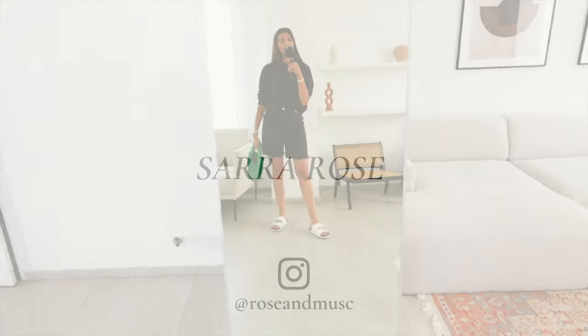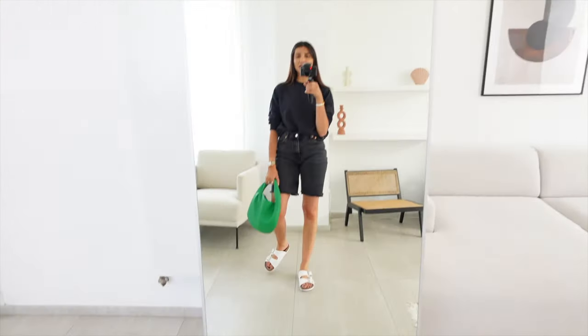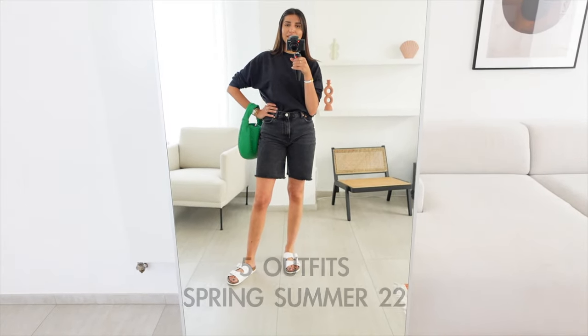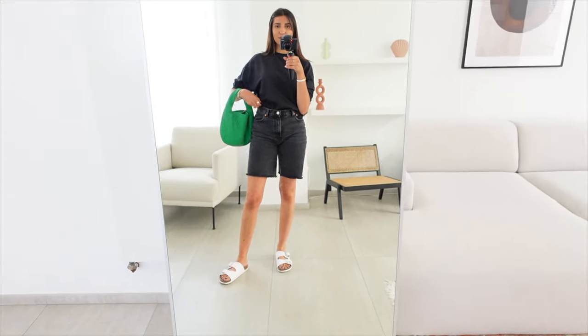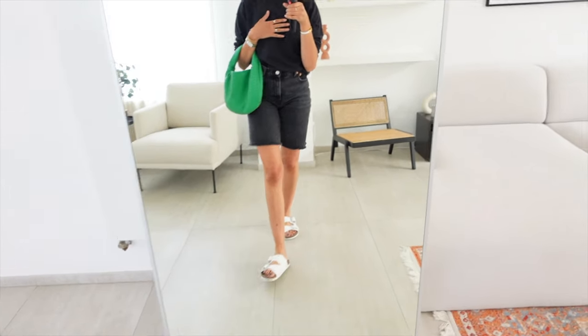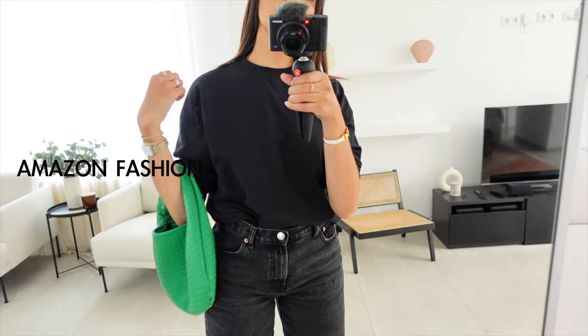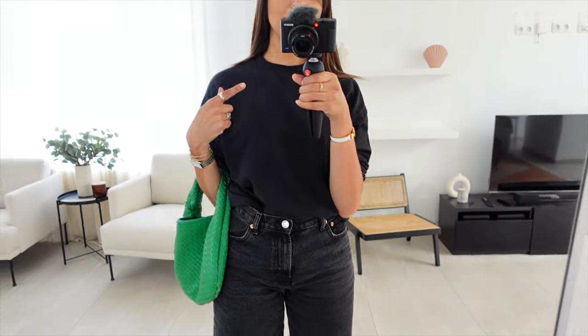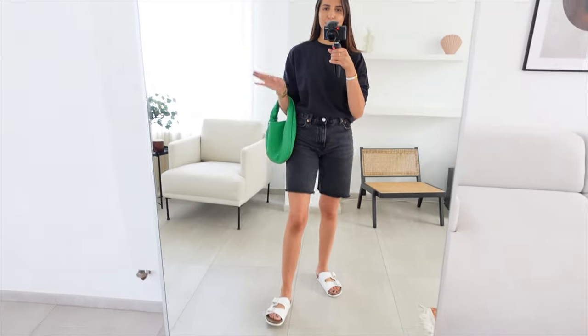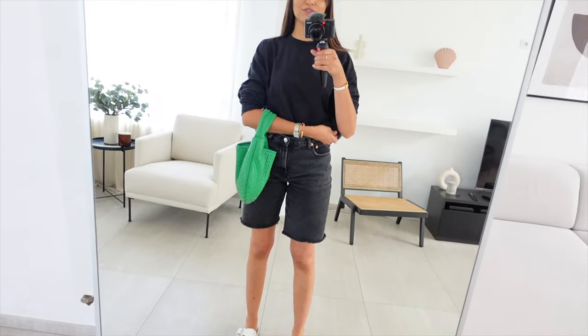Hi everyone, I hope you're all doing well. This week I thought I would share my outfits. This morning I went to the hairdressers, so I wore a quite simple outfit. I'm wearing this jumper from Amazon Fashion — it's from the Drop collection. I really like this sweater; it's just a black sweater but I feel like it makes all the difference in an outfit.